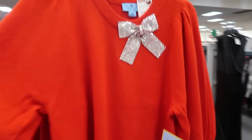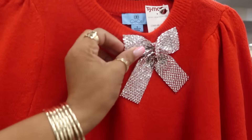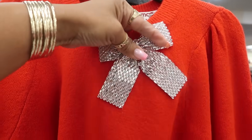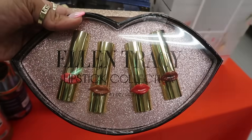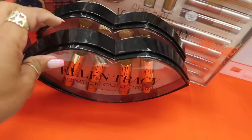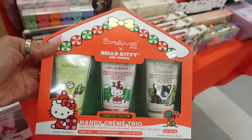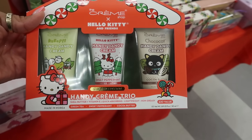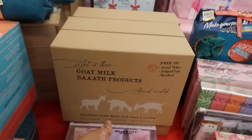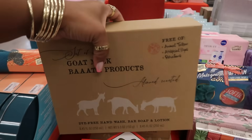And then this one over here by CC for $25 — that's nice and heavy, it feels like a brooch. Ellen Tracy, $5.99. They have more of these, $15. And then this one — green tea, sweet peppermint, and cocoa butter — same price, $15. And goat milk bath products right there, a set of three, dye free, $13.